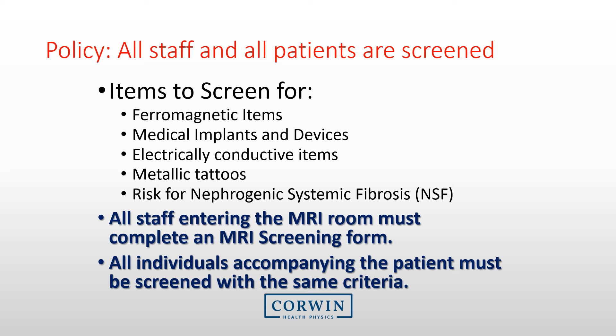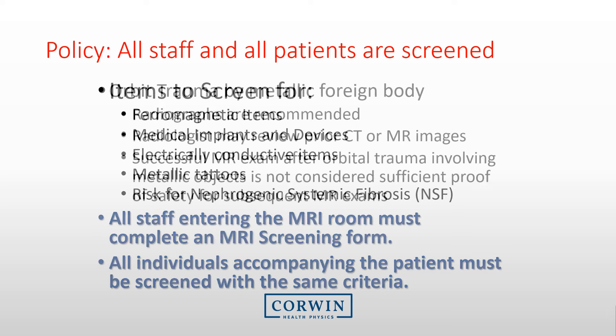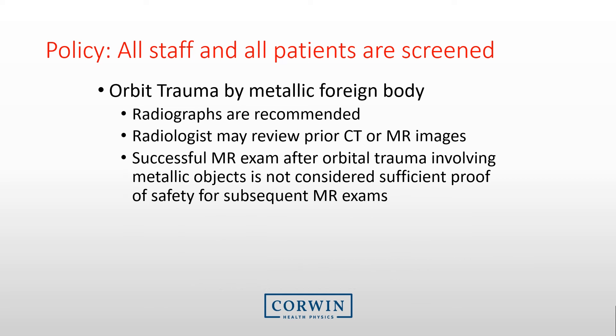Evaluating the patient or staff for ferromagnetic objects is just one part of the screening. There are several other elements, including looking for devices or implants that may be disrupted, assessing for metallic tattoos, and evaluating the patient for the risk of NSF or nephrogenic systemic fibrosis. Remember, not just patients get screened — all staff and any individuals accompanying the patient need to be screened. If a patient has had orbit trauma by a metallic foreign body, radiographs are recommended. Note that a successful prior MRI after orbit trauma is not sufficient proof of safety for subsequent exams.